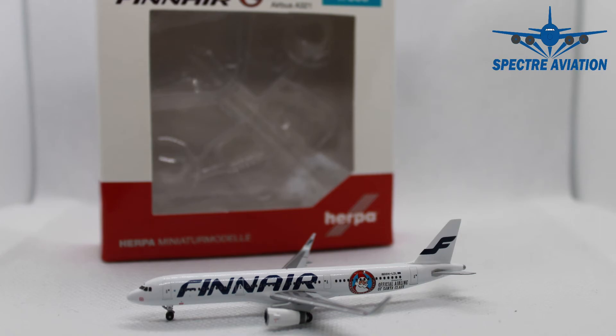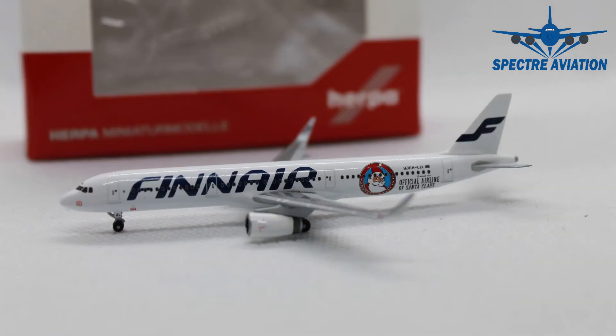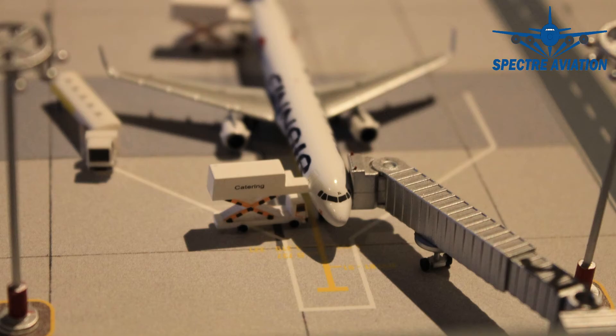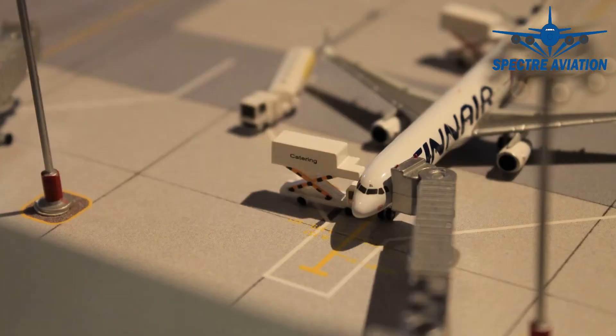That's it for this Airbus A321 from Finnair in their special Christmas livery. Do I recommend this one? Well, it should be obvious — of course I do. It has a lot of extra details and it's a good looking model, so all I can say is go get it. It's a must-have for Christmas. However, it might be a little bit hard to find. It is a limited edition Herpa club model, so if you even find it, it might go for a high price, and you'll have to decide for yourself whether it's worth it.